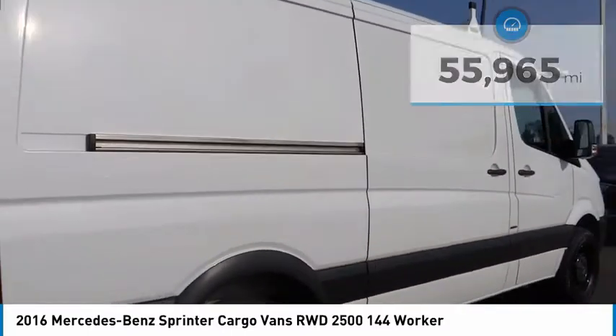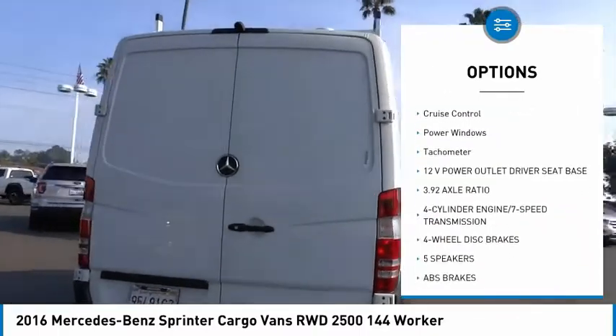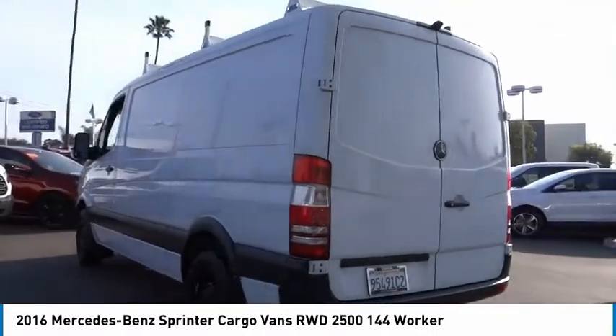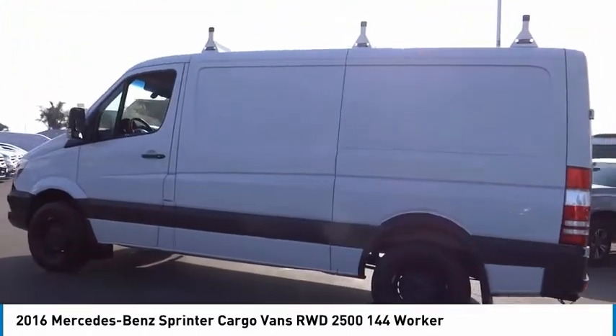Here are some of this vehicle's great options: electronic stability control, brake assist, traction control, remote keyless entry, front wheel independent suspension, four wheel disc brakes, low tire pressure warning, cruise control, power windows, tachometer. Drive away with a great deal on this vehicle.